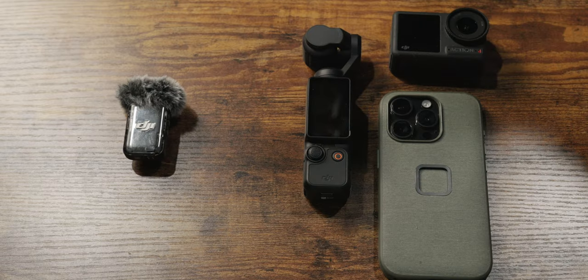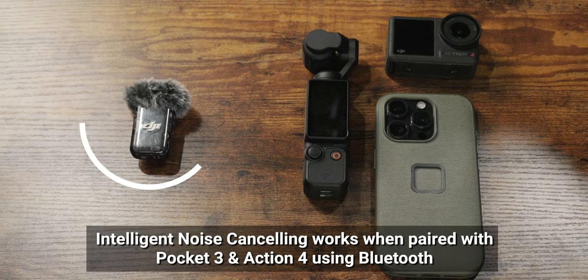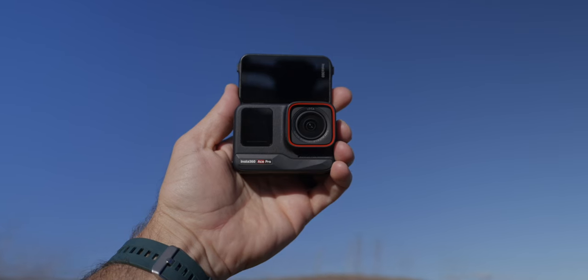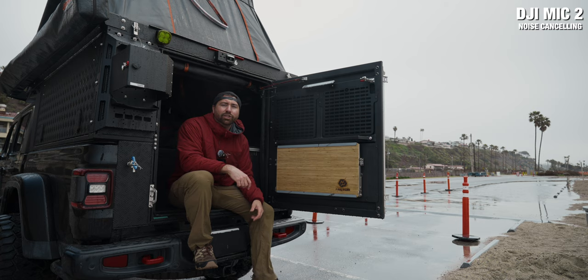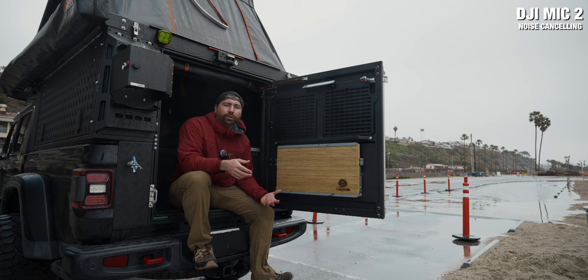The second big win for the DJI Mic 2 is the fact that you can pair using Bluetooth with other devices. You can pair the DJI Mic 2 transmitter to your Pocket 3, your Action 4, your smartphone, or any other Bluetooth device — I tested it with the Ace Pro and it works connected to that as well.